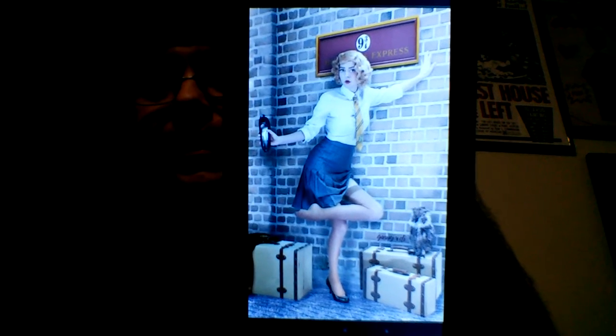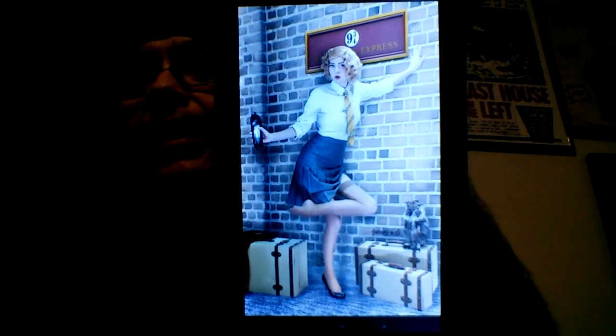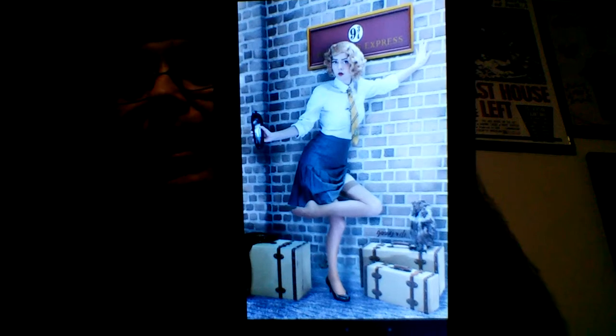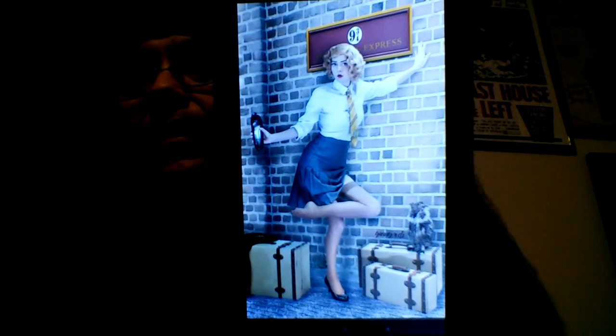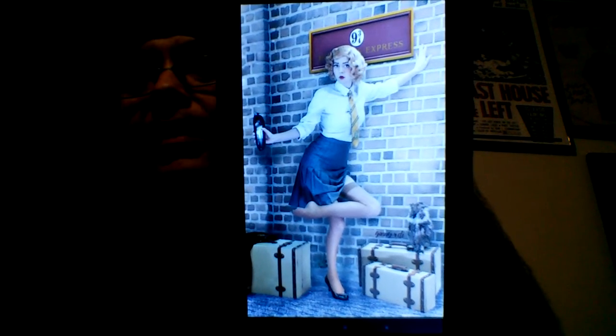How many of you guys out there — be honest — you see her holding out that shoe in her hand, how many of you guys out there are seriously all like, 'I would love to sniff that shoe'? Be honest. That old saying: tell the truth and shame the devil.